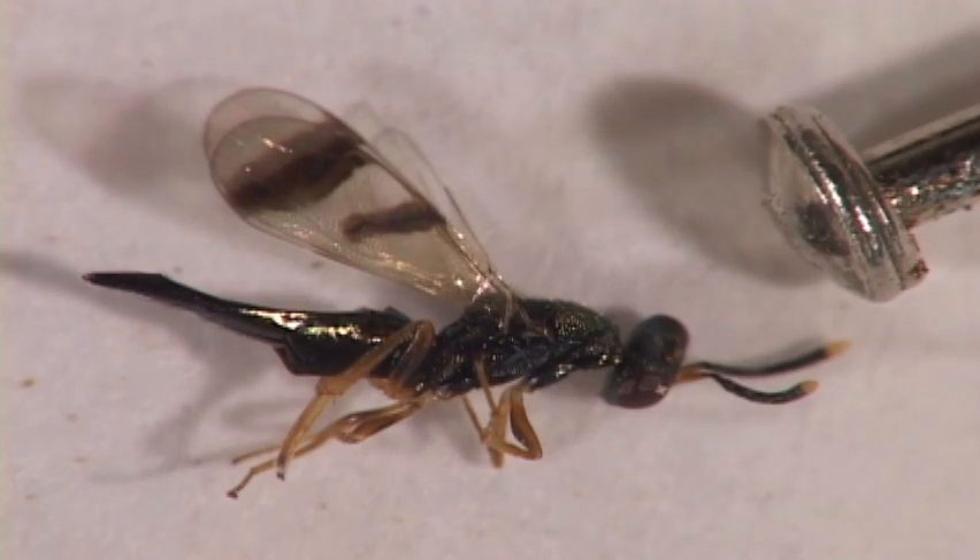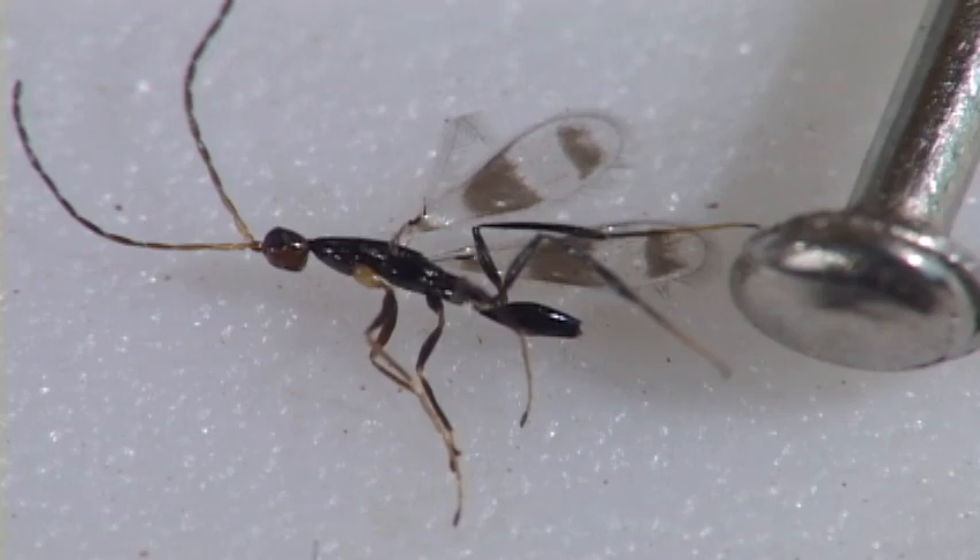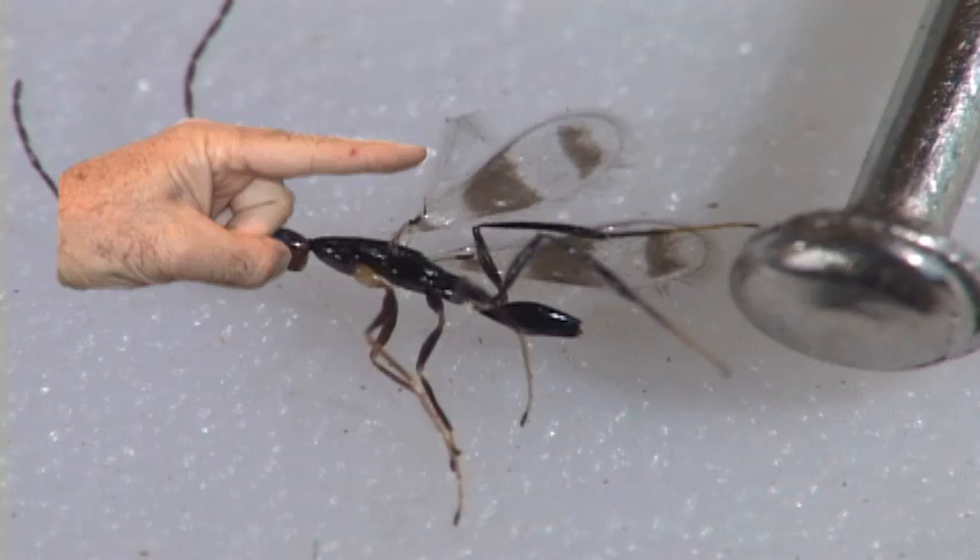For an ID, check out the wing. A few species of the 250 use their wings to swim underwater looking for water beetle eggs. One characteristic is a wimpy hind wing.